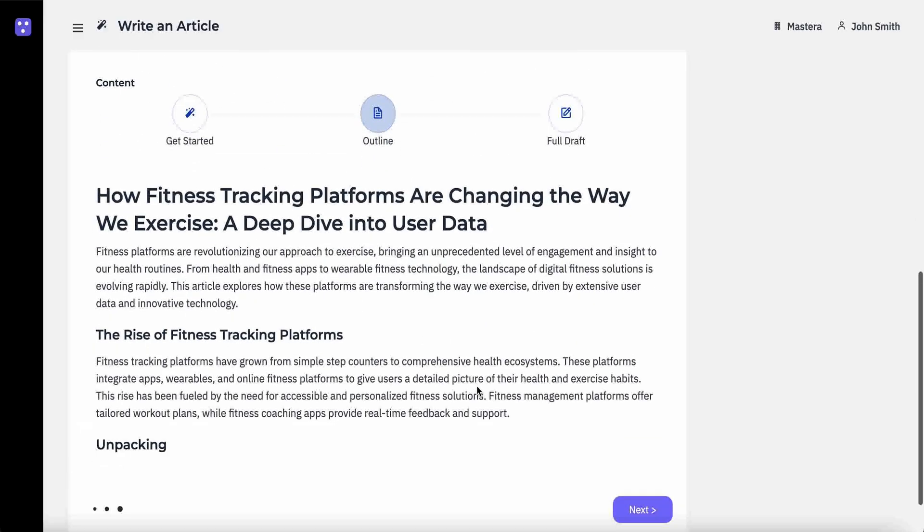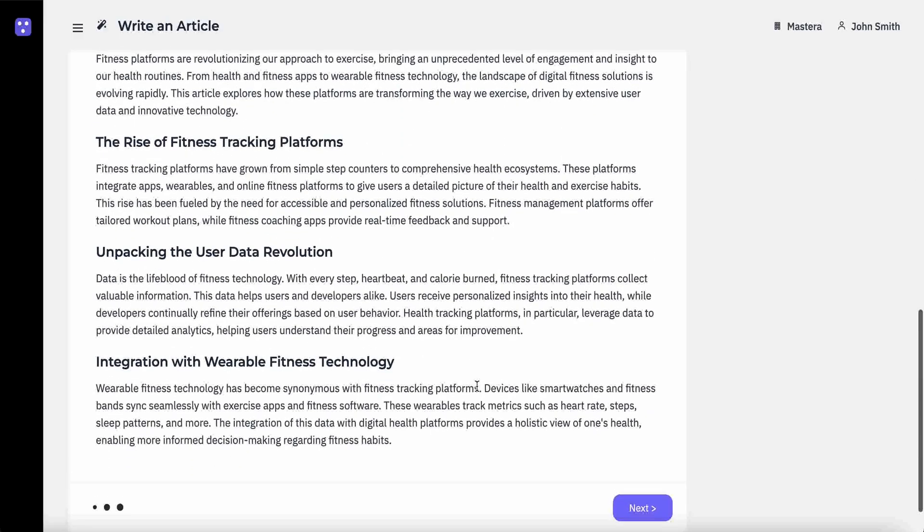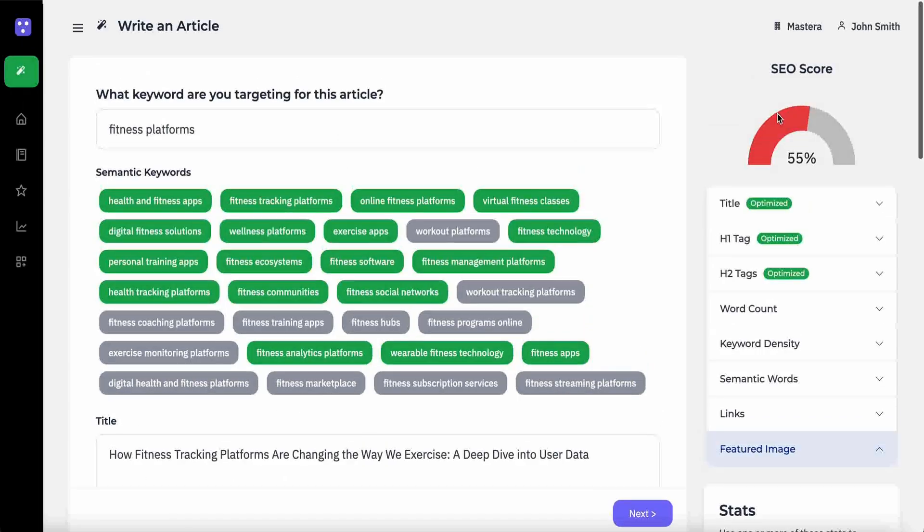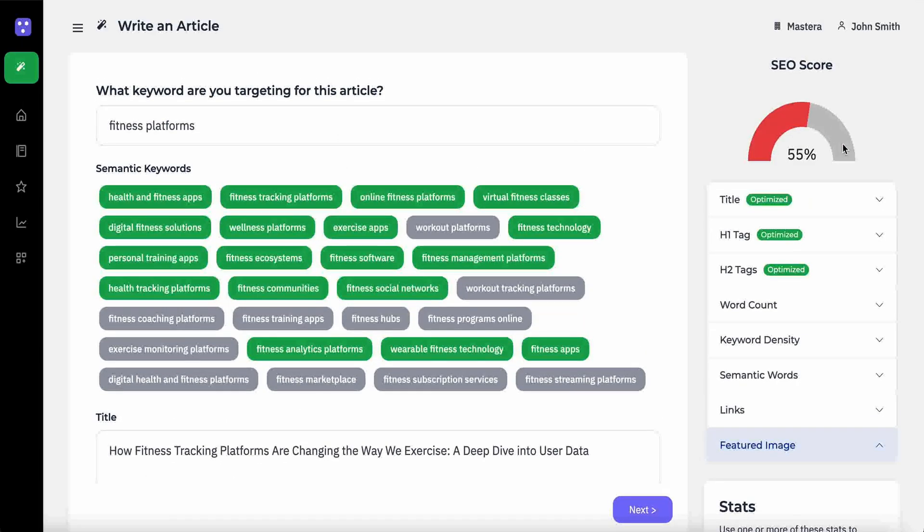In minutes, Rankletics can pump out an entire outline and write a full draft. You'll be able to add visuals and edit the copy. All the while, you'll see the SEO score improve in real time.